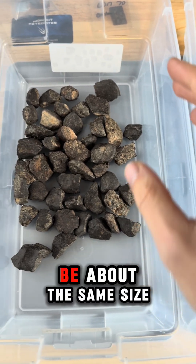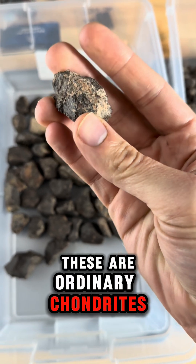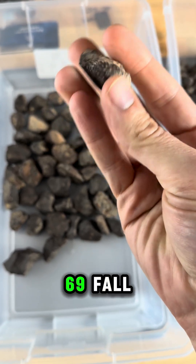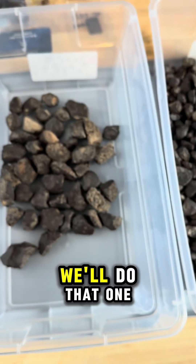We want them to be about the same size. Let's look at this one right here. These are ordinary chondrites from the NWA 869 fall. It's got a cool outer edge and some of the inner matrix here exposed. We'll do that one.